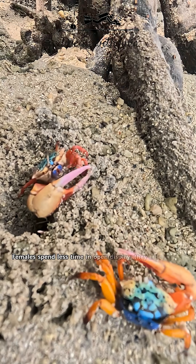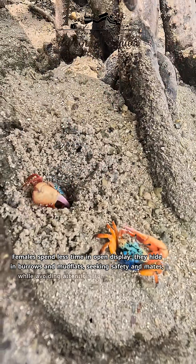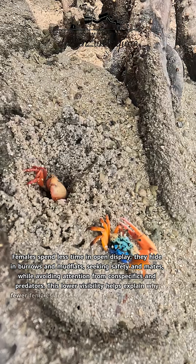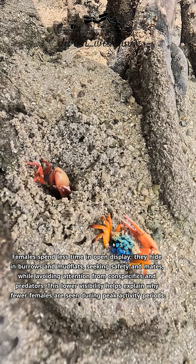Females spend less time in open display. They hide in burrows and mudflats, seeking safety and mates, while avoiding attention from conspecifics and predators. This lower visibility helps explain why fewer females are seen during peak activity periods.